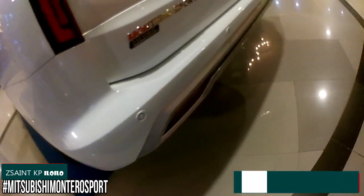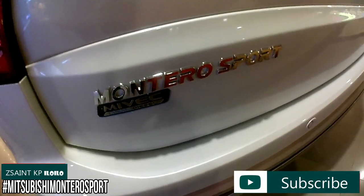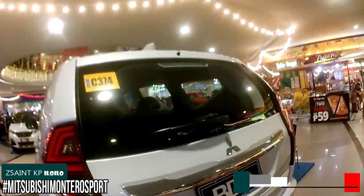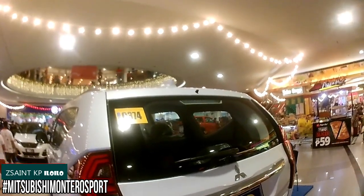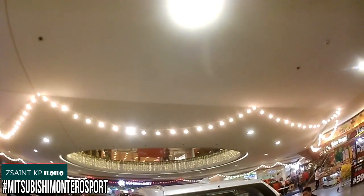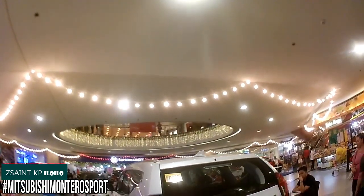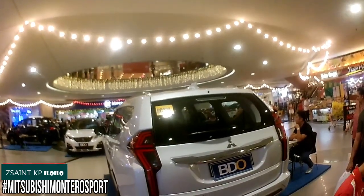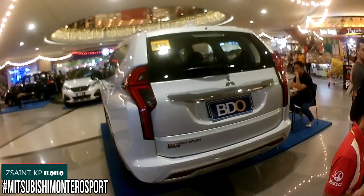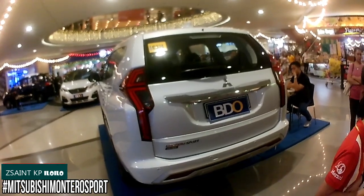The GLS variant gets various safety features such as two airbags, anti-lock braking system, electronic brake force distribution, brake assist, brake override system, vacuum brake booster, active stability and traction control, hill start assist, hill descent control, trailer stability assist, side impact beams, speed-sensing door locks, childproof door locks, ELR seat belts, ISOFIX child seats and tether anchors for the middle row seats, and an alarm system with immobilizer.